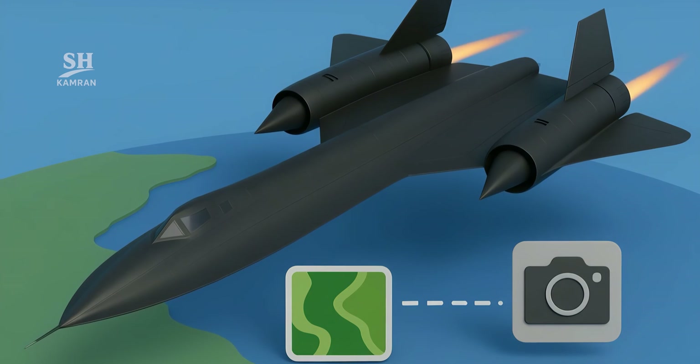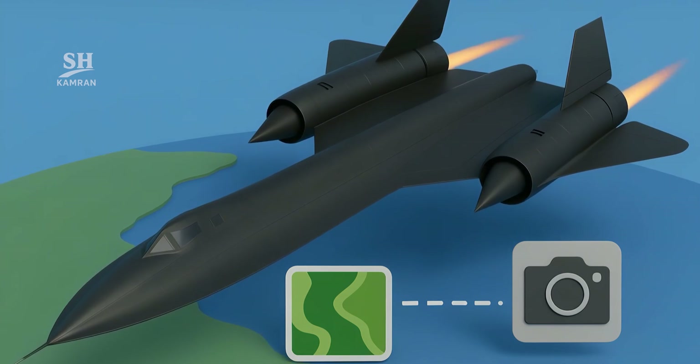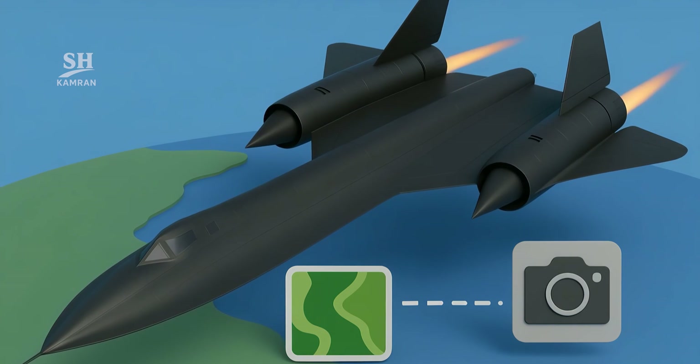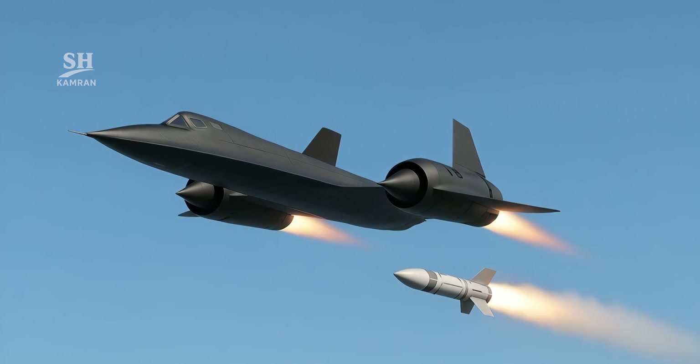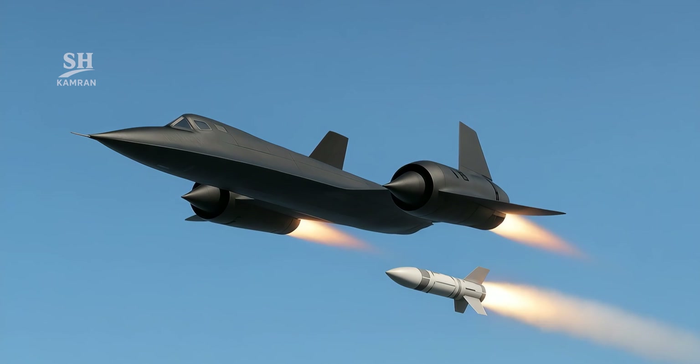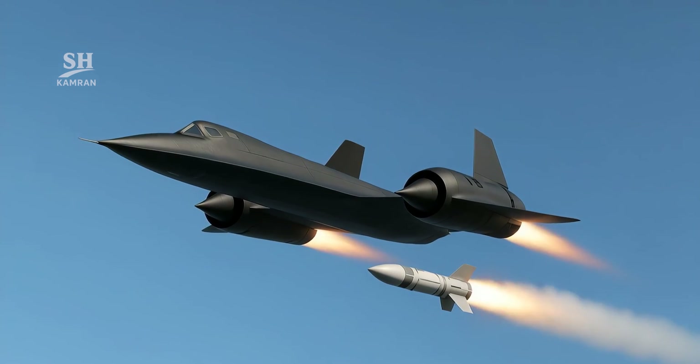The SR-71 was never armed — it didn't need weapons. Its sole mission was reconnaissance, imaging, and rapid escape. If a missile launched, pilots simply pushed for speed. And to this day, no missile has ever hit it.